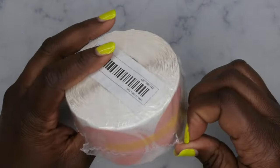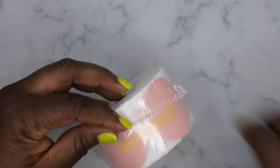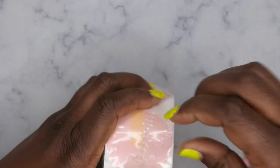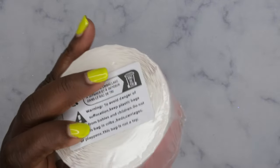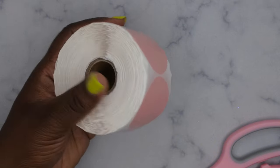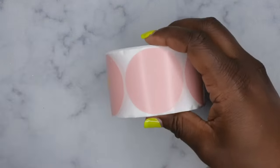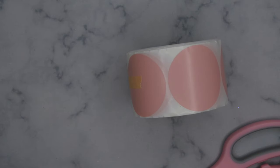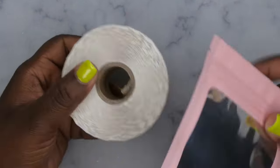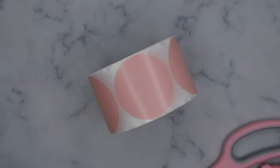I picked up even more stickers — these are pink circle stickers. I wasn't sure how I'd like them, so I wanted a variety of different shapes and sizes to see what works best. I really like this pink color, and it fits the color of my press-on nail packaging perfectly. So awesome — I'm glad I found these.